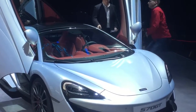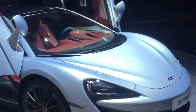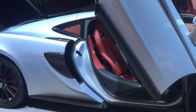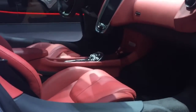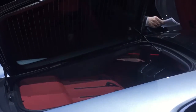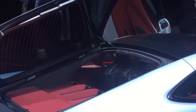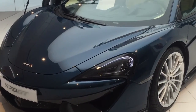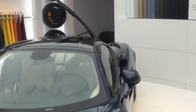And over here we have of course the McLaren 570 GT in a nice greyish color. Zed already did an extensive preview of this car in London just a few weeks ago. And of course a little luggage compartment which makes the car much more usable day to day. The last car on display here is the Pacific Blue McLaren 570 GT in the MSO configuration area.